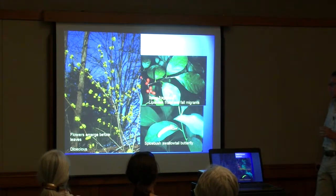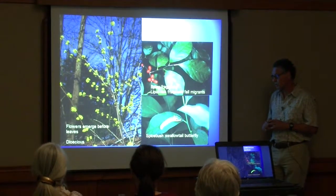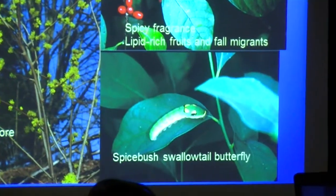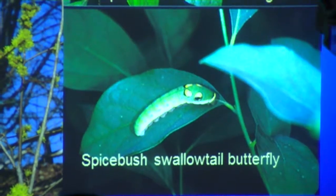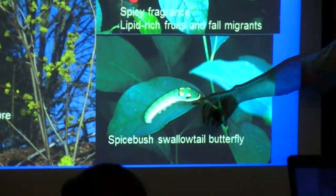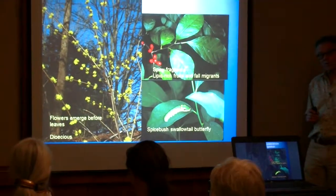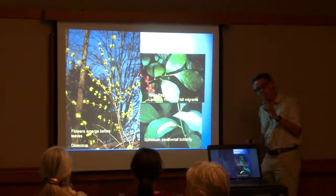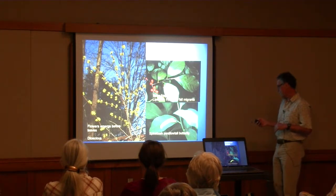It's called spicebush because the leaves are quite fragrant, and also the fruits have a spicy fragrance. Another interesting animal connection in spicebush involves the caterpillars — this is a host plant, one of two host plants, for the spicebush swallowtail butterfly. In the mountains, female spicebush butterflies lay their eggs only on spicebush or sassafras, which is in the same family. What a spectacular caterpillar — it almost looks like a small snake. That's perhaps a defense mechanism, because birds are afraid of snakes and may be startled when this caterpillar rears up and moves its head.